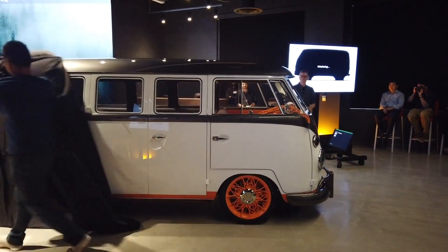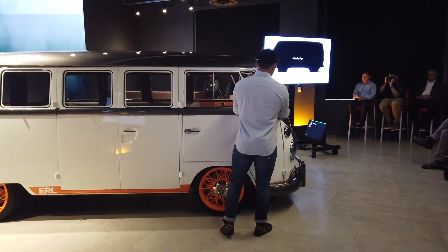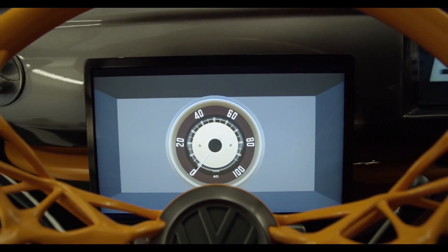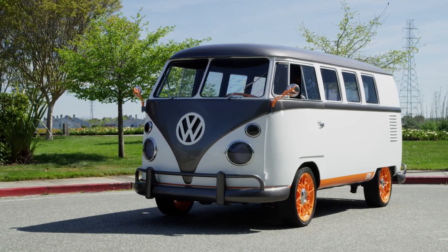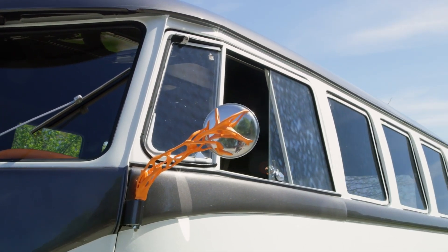VW pulled the silks off their concept vehicle for a handful of journalists to see the combination of a classic VW-styled bus married to the latest automotive technology. The Type 20 is based on a 1962 Type 2 VW bus with a classic 11 windows, but the Type 20 is very different.